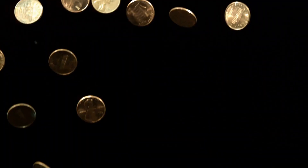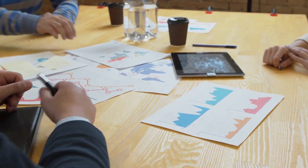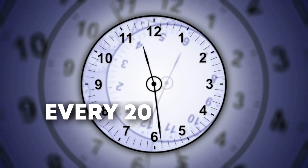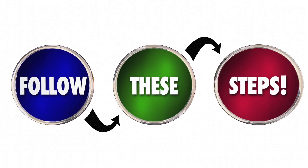Forget about old websites that pay you a tiny amount of money, because in this video I will show you a new strategy with which you will be able to earn 100 dollars worth of bitcoin every 20 minutes for free, and no matter where you are coming from you can do this as a complete beginner because I will explain everything you need to know step by step.